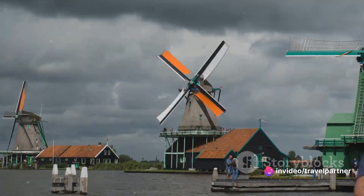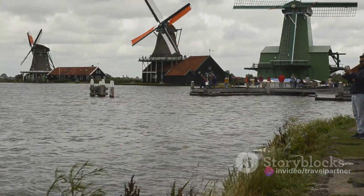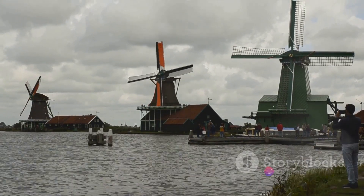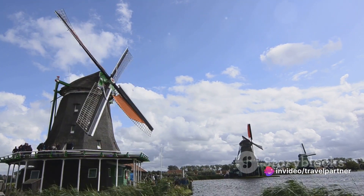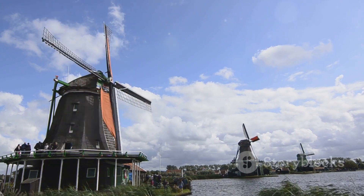Zaanse Schans is more than a destination — it's a gateway to understanding Dutch heritage. The village's quaint houses, historic shipyard, and charming boutiques all contribute to an immersive experience that brings the past to life in the most delightful way. With its enchanting windmills and old-world charm, Zaanse Schans is a journey back in time. Don't forget to subscribe as we continue our adventure.